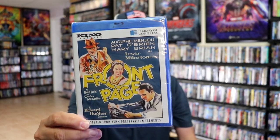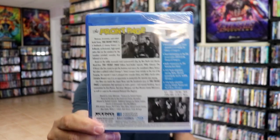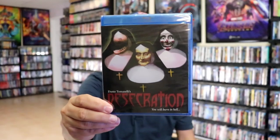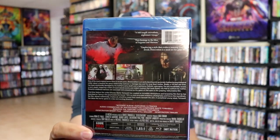I also picked up The Front Page. I have heard good things about this one and didn't have it in the collection, so I added it. And then I think Brad recommended Desecration — I really love the artwork on this one, so I added it to the collection.